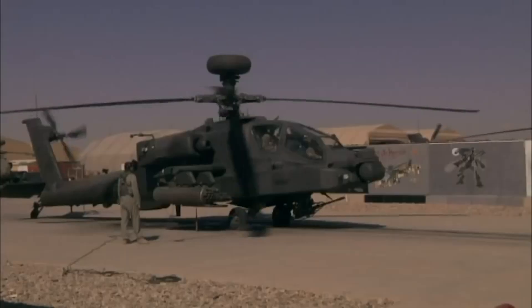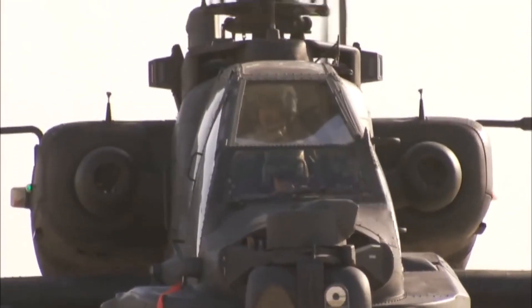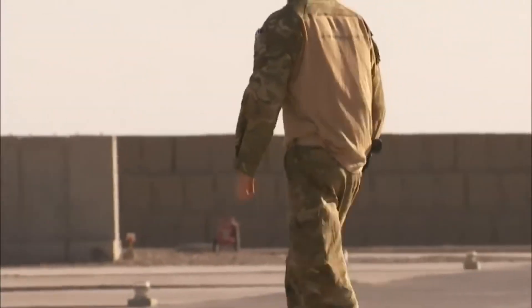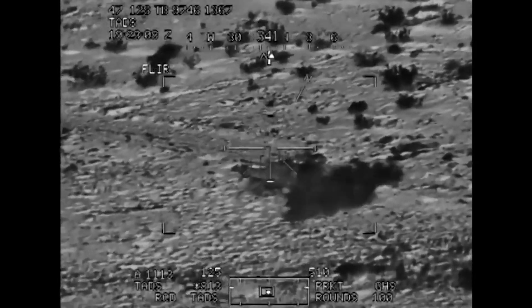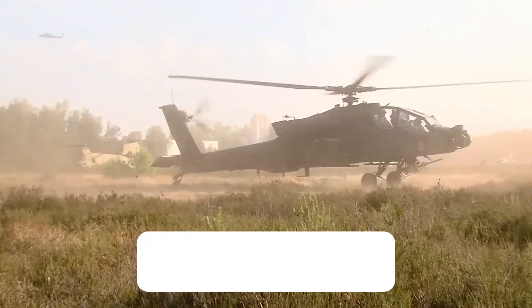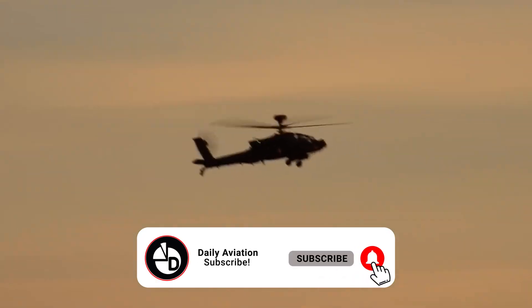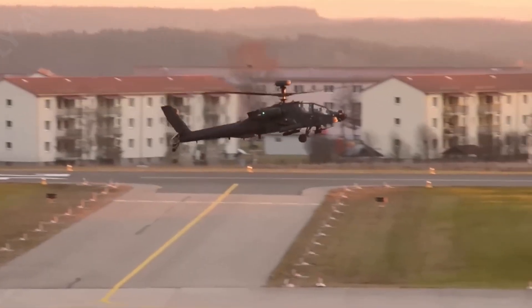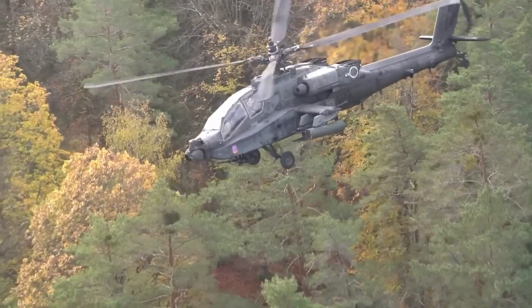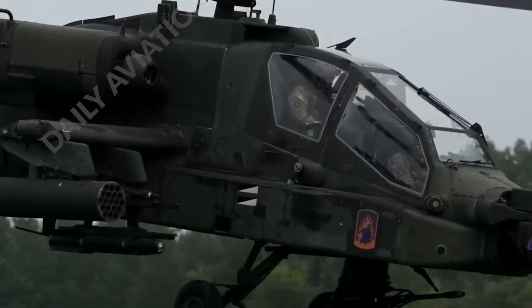Some people may be skeptical about this information, but it is customary to believe the representatives of the royal family. Each time he returned to base, Prince Henry reviewed the helicopter video recordings of the missions. Of course, one notices that the Augusta Westland WAH-64D is very similar to the Apache.